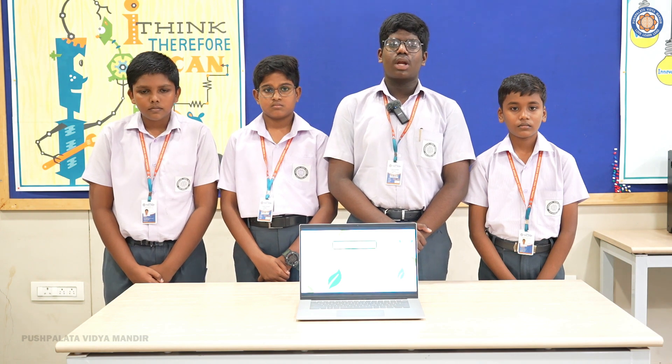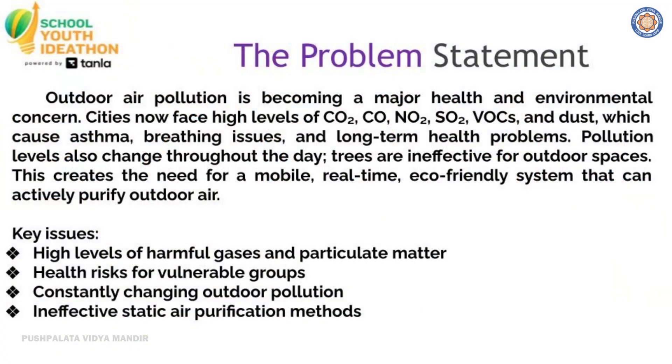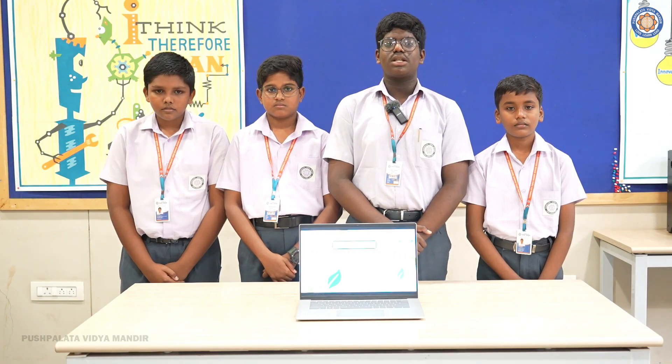Imagine stepping outside and breathing clean fresh air, but in many cities today that's far from reality. Outdoor air pollution is becoming a major health and environmental concern. Cities are now facing high levels of carbon dioxide, carbon monoxide, nitrous oxide, and sulfur dioxide.